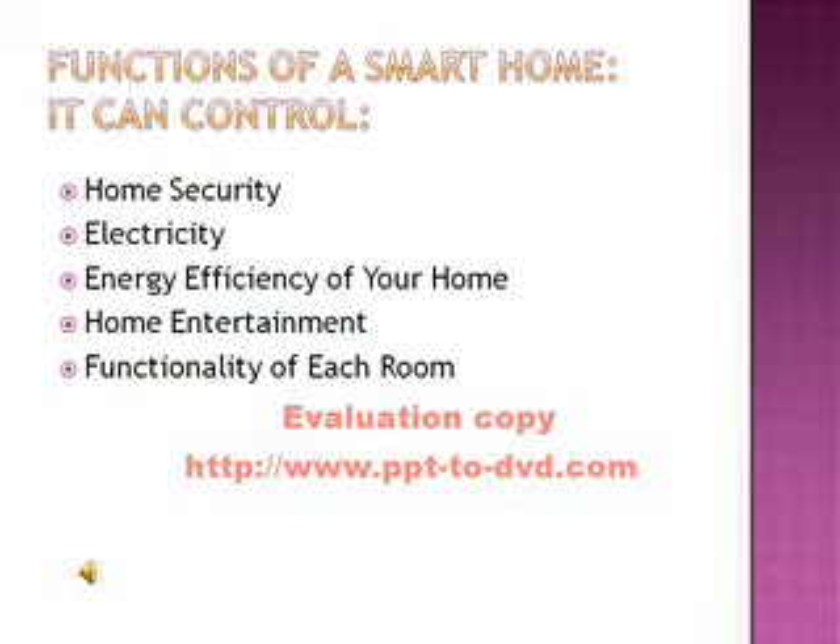Functions of a smart home that it can control in your home are: home security, electricity, the energy efficiency of your home, home entertainment, and the functionality of each room in your home.